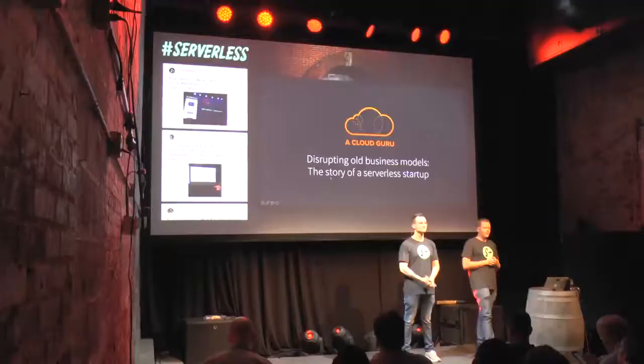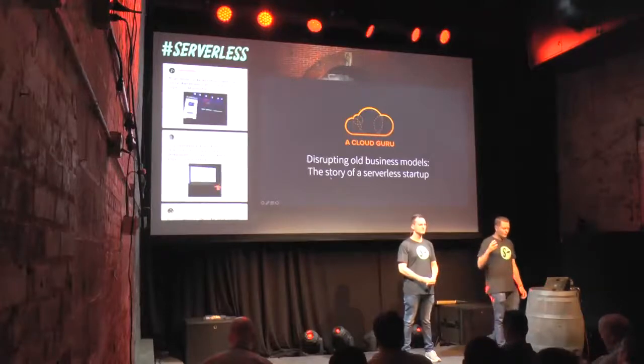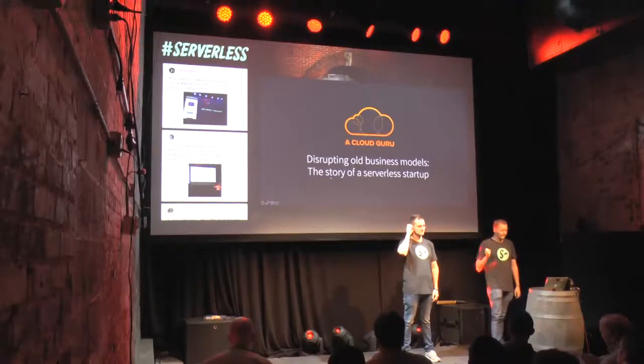Thanks for joining us. Today we're going to tell you a little bit of a story about how we've built an entirely serverless startup. We're using a lot of the serverless technologies that we're all talking about to disrupt some traditional business models. We'll also share what we think are the core principles to follow when building serverless architectures.